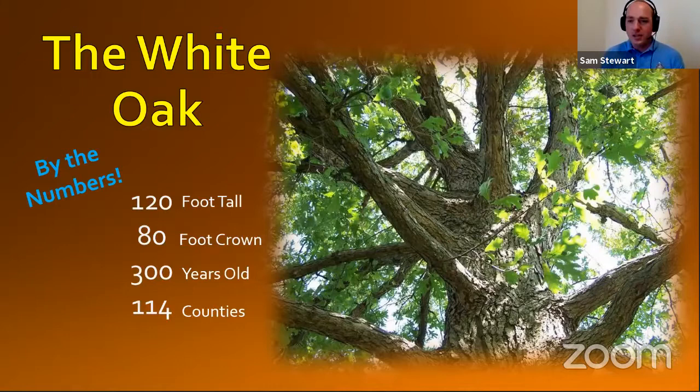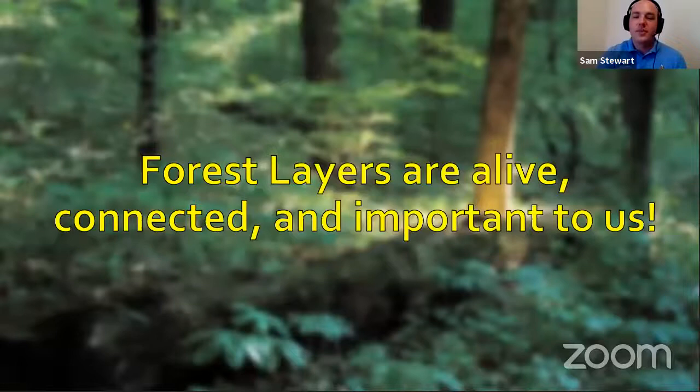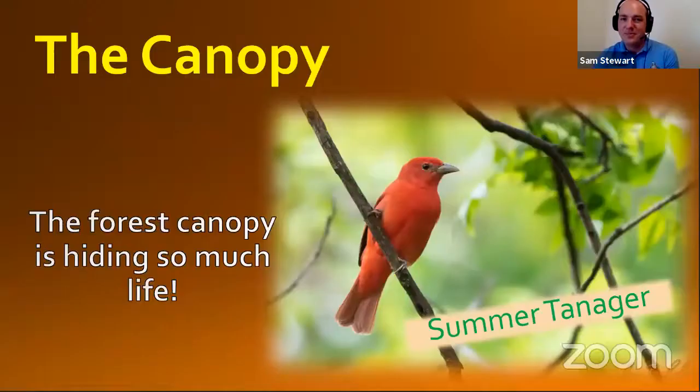White oak trees start us out, and they can help us work through the different layers of the forest. What I thought would be fun is to start in the canopy and follow some different plants and animals as we make our way through the forest layers. Those forest layers, remember, are alive, connected, and they're important to us. Starting up in the canopy, we have a bird that stands out quite a bit because it really contrasts the green leaves in the trees — that is the summer tanager. They're a bright red bird, and if you take a really close look, you can see that their beak looks very strong.